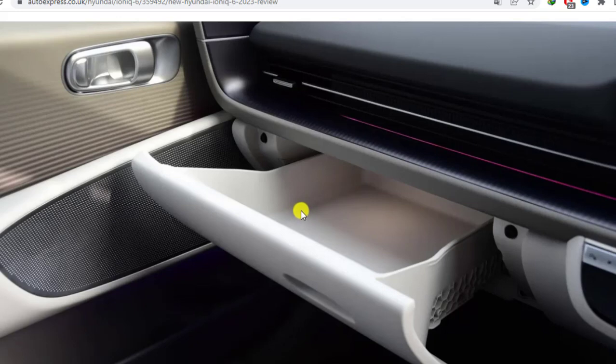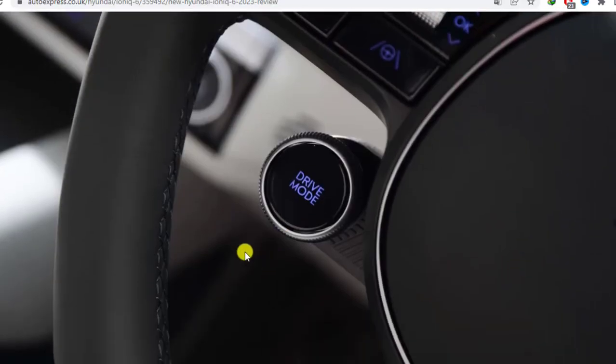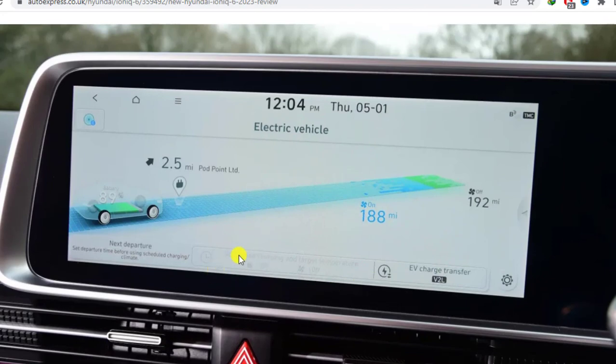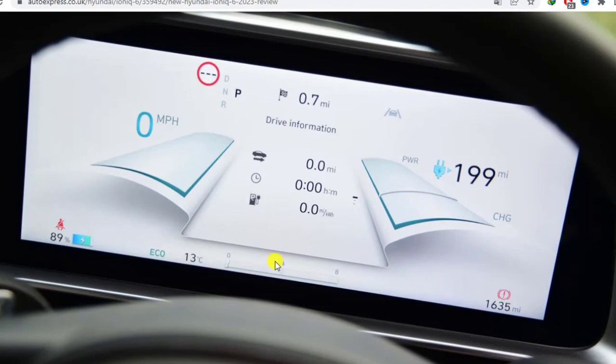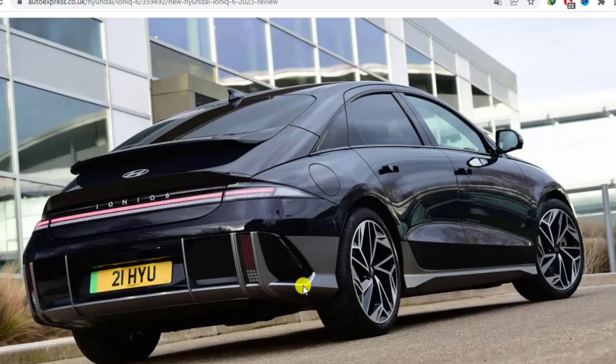Adopt an upright driving position and you may well find the top of your head disappearing into the sunroof cutout. The boot, too, is long, wide and shallow, and the aperture to load items through is an odd shape, so the load bay probably isn't quite as practical as the decent enough capacity of 401 litres would suggest. At least the rear-drive additions get a 45-litre frunk beneath the bonnet — handy for stowing the charging cables.